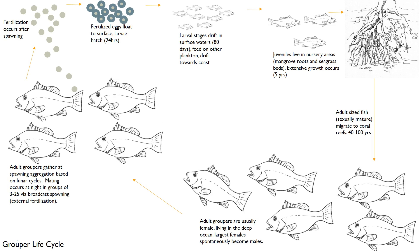They do this essentially because if there are not enough males in the population, the largest females will spontaneously become males. This is all based off of pheromones and turning on and off genes. This is not like they think, 'Oh, I would like to be a different sex today.' It is literally all triggered by environmental cues, which is amazing.